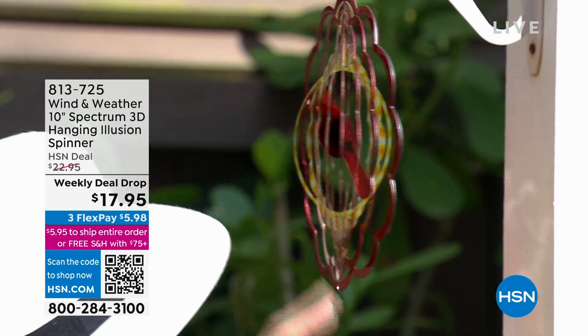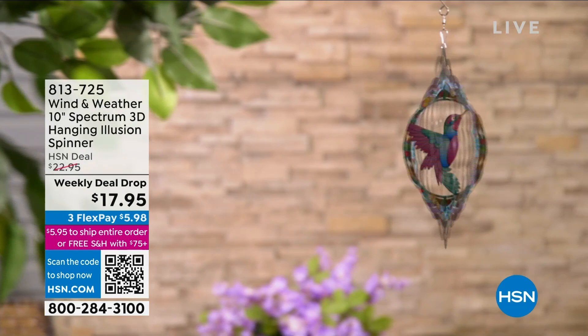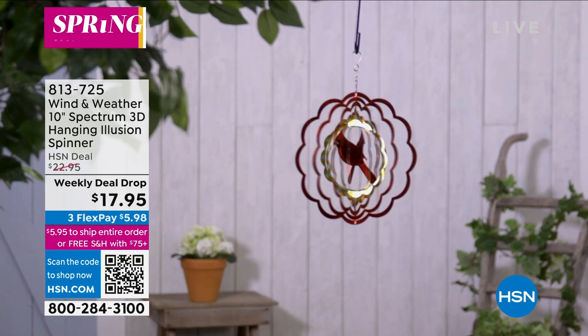You can see how it just slowly moves around as the wind hits it — a beautiful, magnificent, perfect day here. It's all done in 3D, about 10 inches in diameter, all powder coated. We have not just that absolutely gorgeous cardinal, but also down here a beautiful hummingbird. I happen to love hummingbirds. We also have next to that a yellow-green flower.